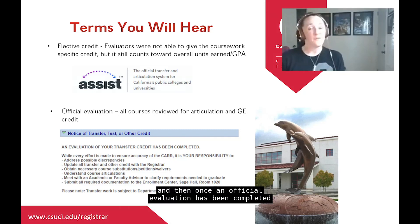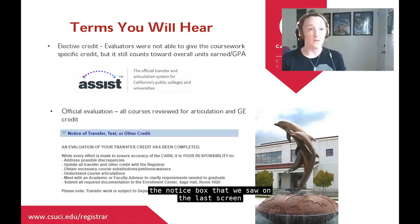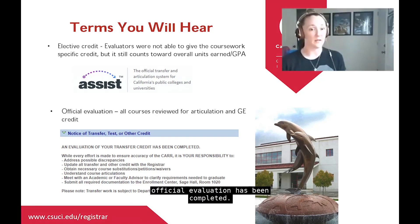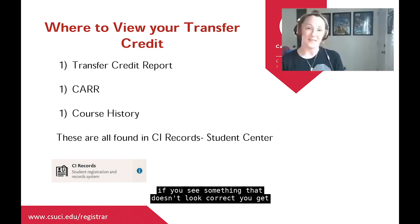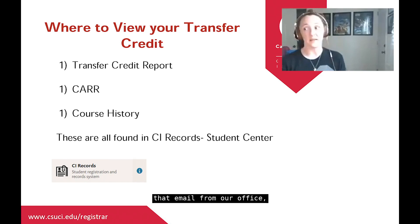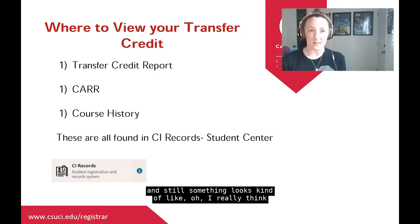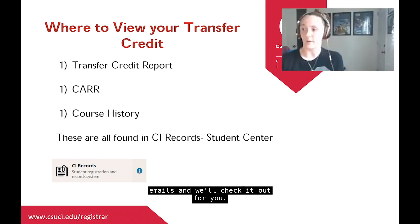Once an official evaluation has been completed by one of our evaluators, the notice box in your CAR will update to let you know that an official evaluation has been completed. At this time, if you see something that doesn't look correct after receiving that email notification, please reach out to us and we'll check it out for you.